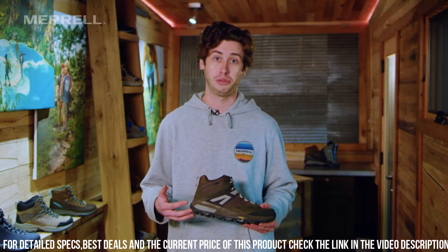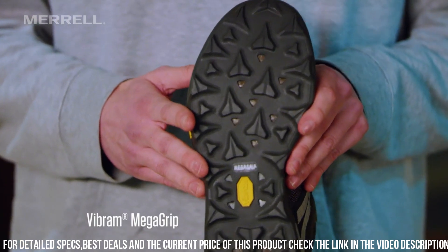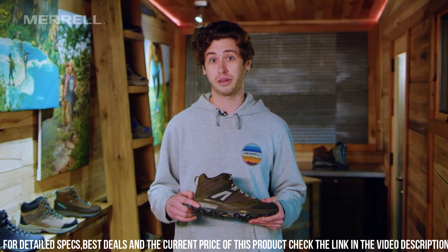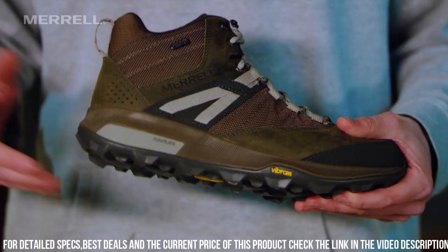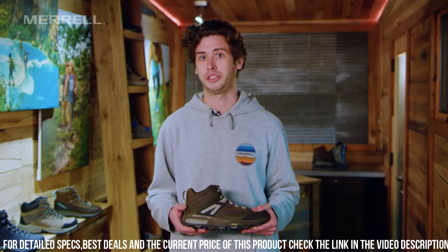The breathable insulation ensures that your feet stay warm and dry, while the Vibram Outsole provides excellent traction on any surface. The Thermocross 2 Mid WP Boot is also designed to be lightweight, making it easy to walk or hike long distances without feeling weighed down.